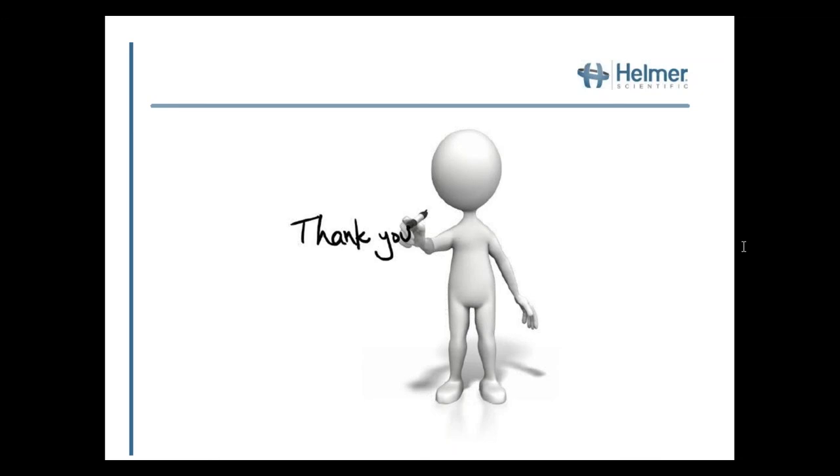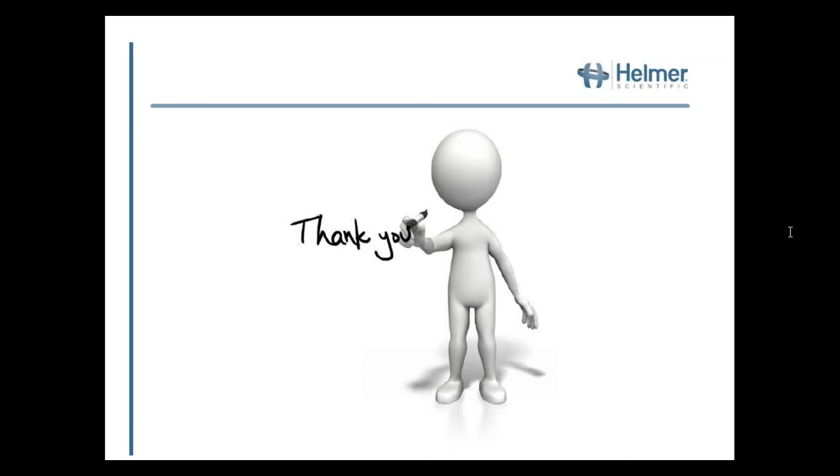I'd like to thank everyone on our call today for participating in our webinar, and a special thank you to Dr. Henney for sharing this great presentation and information. Please use the email address on the screen if you would like to contact Helmer's sales or technical services team. If you have any feedback or comments about our webinar program, please feel free to reach out directly to me at bgreenfield@helmerinc.com, or use Dr. Henney's email as listed on the slide. All registrants will receive a survey, and we appreciate any feedback to help continuously improve our programs and develop additional webinars based on your feedback and requests.